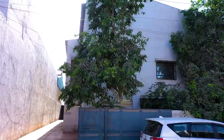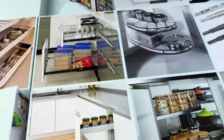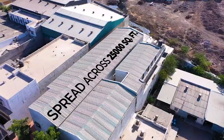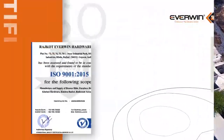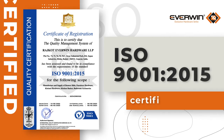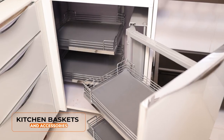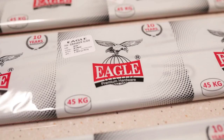The company was founded in the year 2007 at Shapal, Rajkot, where we manufacture premium quality kitchen baskets in a state-of-the-art manufacturing unit spread across 25,000 square feet area. Everwin is an ISO 9001:2015 certified company where we produce best quality kitchen baskets and accessories under the brand names Everwin and Eagle.